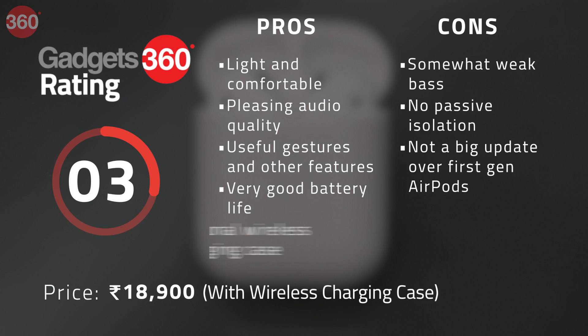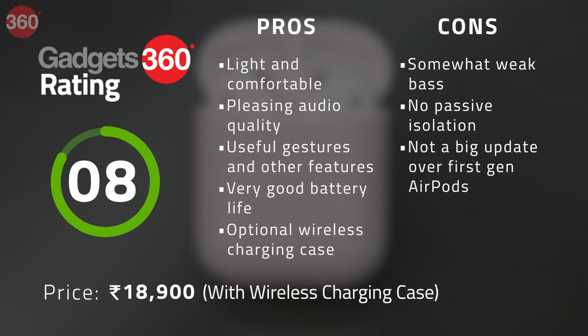The new AirPods are priced slightly higher than the first generation model in India at Rs 14,900, and this is for the one with the standard charging case. If you go with the wireless charging case, then this will set you back Rs 18,900. If you have the first generation AirPods, you can separately buy the wireless charging case for Rs 7,500.